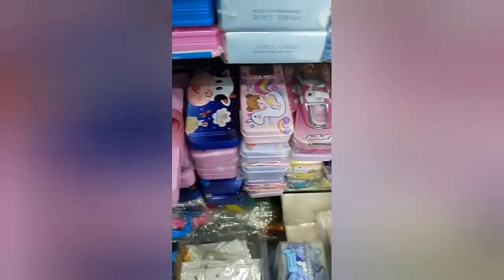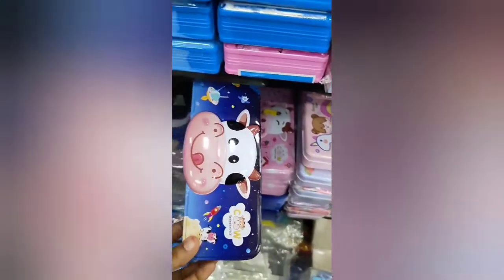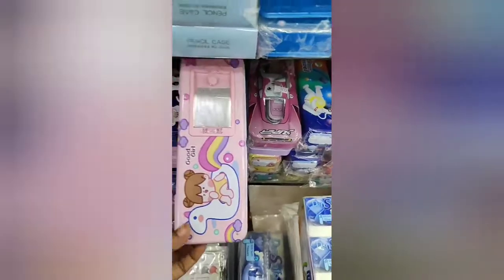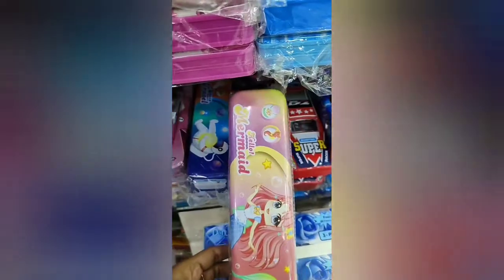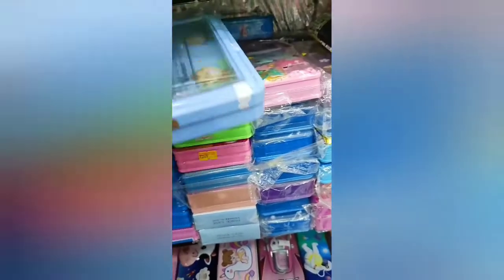Look how beautiful the pencil cases are here. It looks beautiful in the blue color. This is a mirror pencil case. This is a car pencil case. This is a bus pencil case. This is a unicorn pencil case — it is so big and I like it. I will buy it.